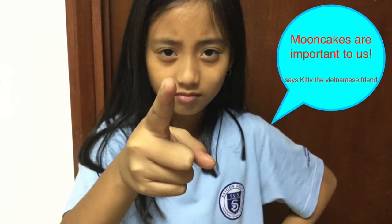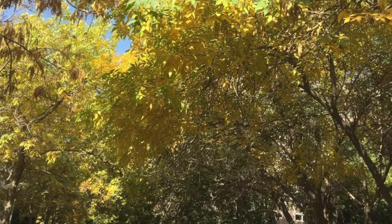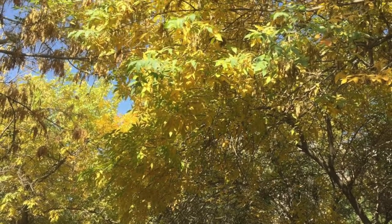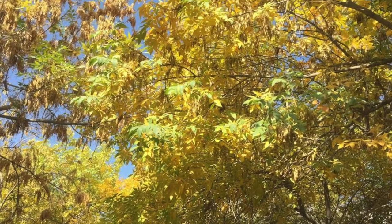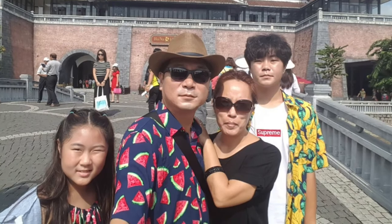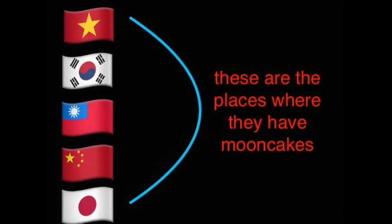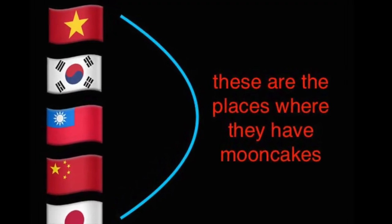Mooncakes are important to the Vietnamese people and are eaten at the Moon Festival, which is celebrated every year in the mid-autumn. The festival is a chance for parents to spend more time with their children, because normally parents are too busy farming. Most Asian countries celebrate the Moon Festival.